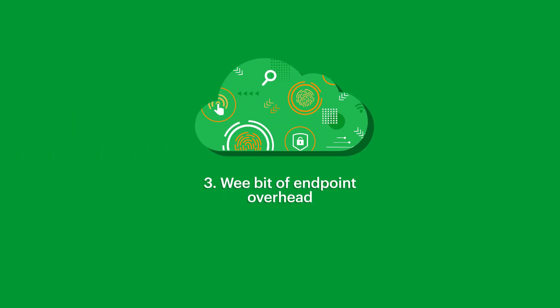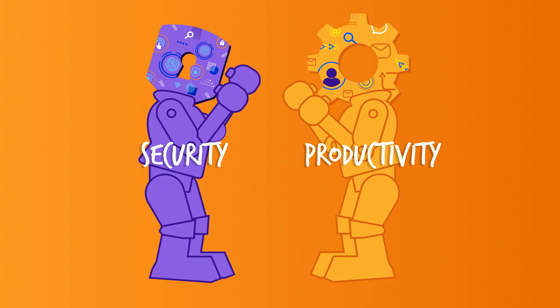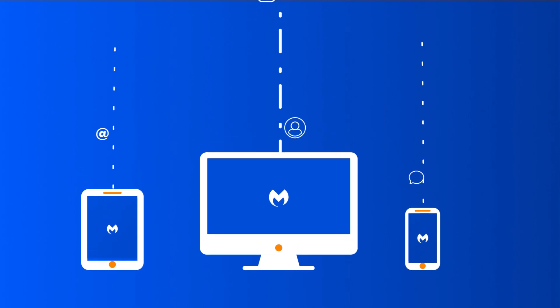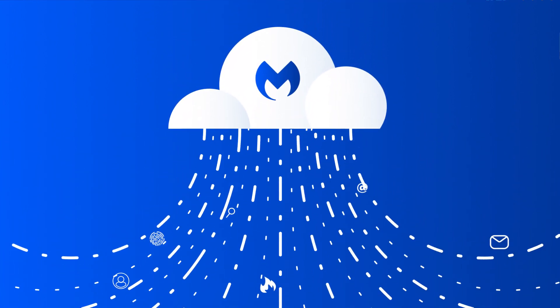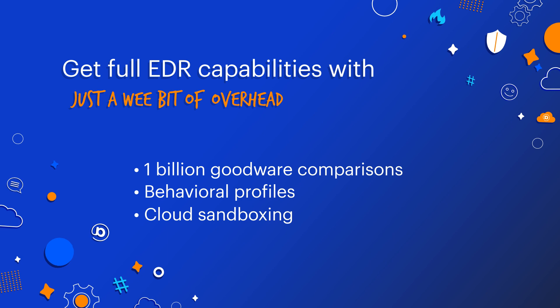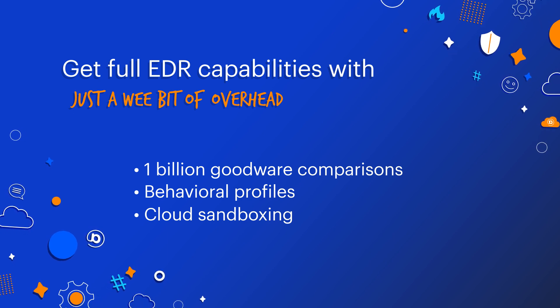And that takes us to our third and final point. Securing endpoints always takes a toll on productivity by slowing down machines, limiting what people can do on those machines, and just generally getting in people's way. Security and productivity are enemies — that's just the way it has to be, right? Well, we call BS on that, and we can prove it. Because the Malwarebytes Nebula platform provides all of the advanced EDR capabilities you need without forcing your users to sacrifice productivity. How? By offloading all those resource-intensive activities to the cloud, so we can perform more than one billion goodware comparisons to reduce false positives, store and analyze millions of behavioral profiles, and provide sophisticated sandboxing to investigate and evaluate suspicious unknown files — all without slowing users down, impacting their performance, or getting in the way of their productivity one bit.